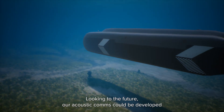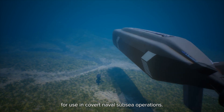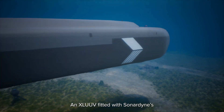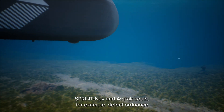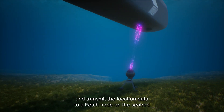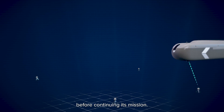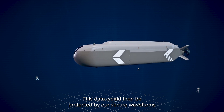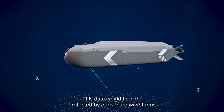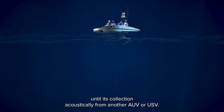Looking to the future, our acoustic comms could be developed for covert naval subsea operations. An XLUUV fitted with Sonodyne, SprintNav and Avtrak could, for example, detect ordnance and transmit the location data to a FETCH node on the seabed before continuing its mission. This data would then be protected by our secure waveforms until its collection acoustically from another AUV or USV.